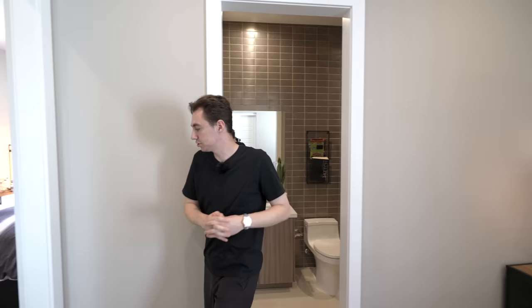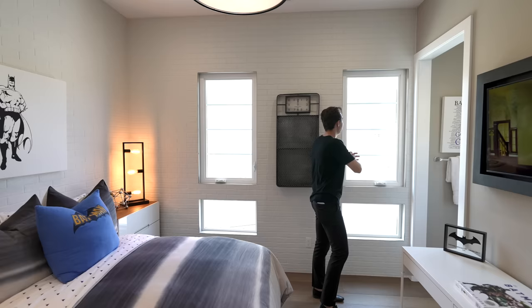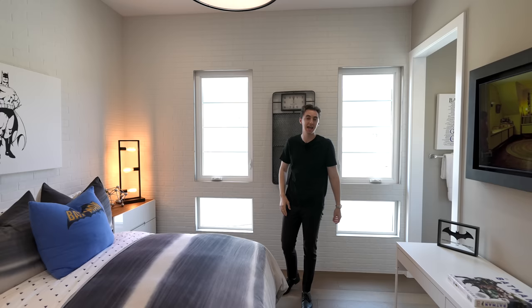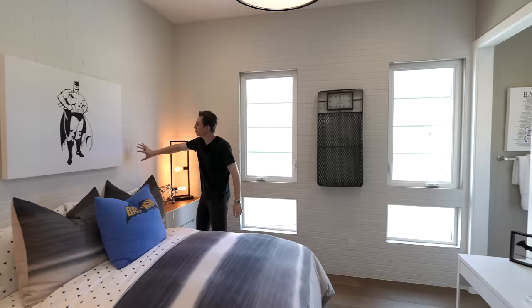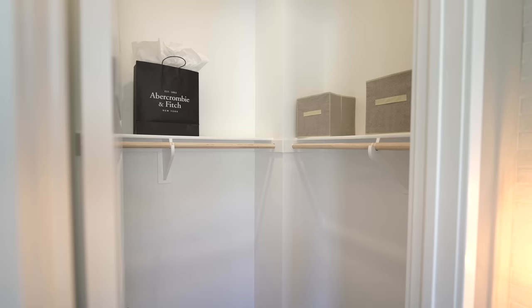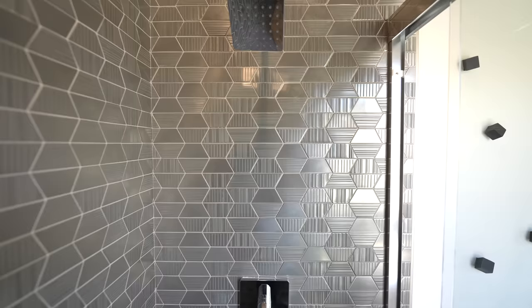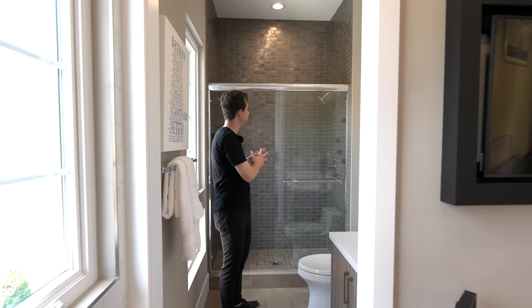The final guest bedroom features gorgeous mountain views upon entry, beautiful staging, and a custom brick veneer detail extending to the ceiling and covering the entire side wall, adding great character. There's a staged desk, a walk-in closet, and an ensuite bathroom with a built-in vanity, mounted mirror, and a glass-enclosed walk-in shower with a geometric tile design extending to the ceiling and a mounted rain head.